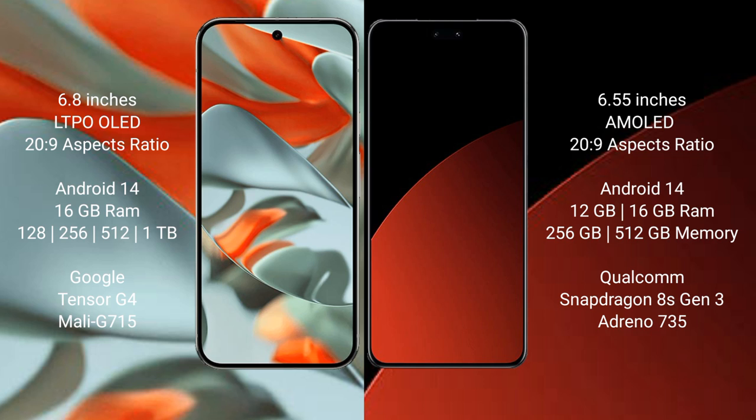The Google Pixel 9 Pro XL runs on Android 14, and the Swami CV4 Pro also runs on Android 14. The Google Pixel 9 Pro XL comes with 16 GB RAM and storage options of 128 GB, 256 GB, and 512 GB.